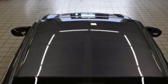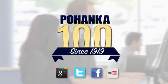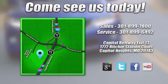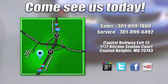There's even more to see in person. Take it for a test drive today. Visit Pohanka Honda, King of the Beltway, today. We're conveniently located on the Capitol Beltway at Exit 13, 1772 Ritchie Station Court in Capitol Heights, Maryland.